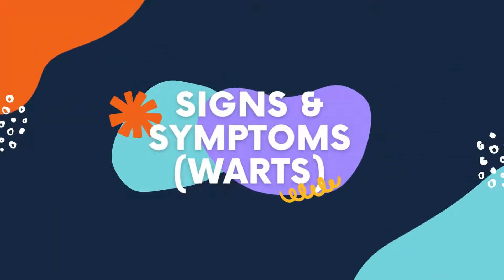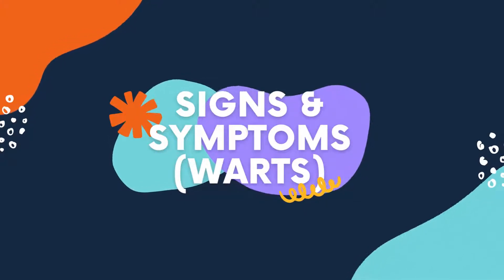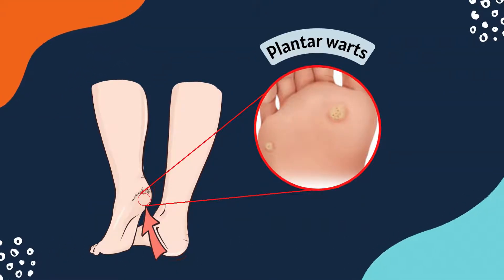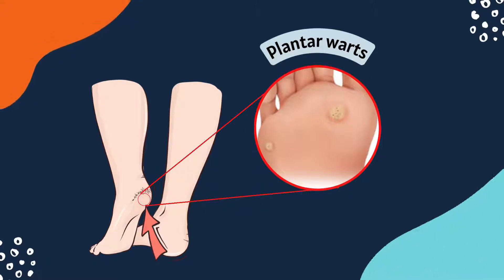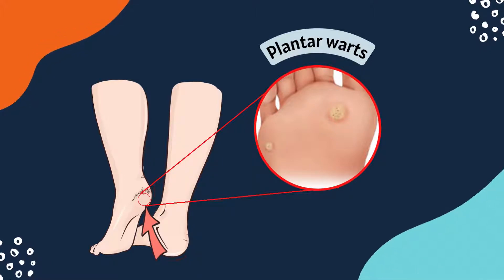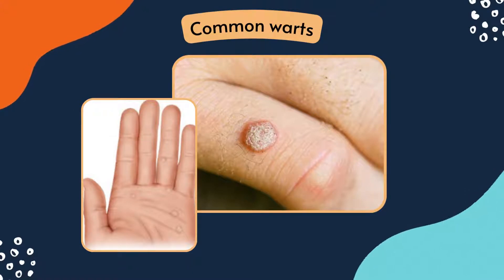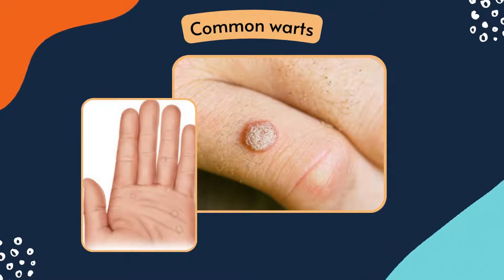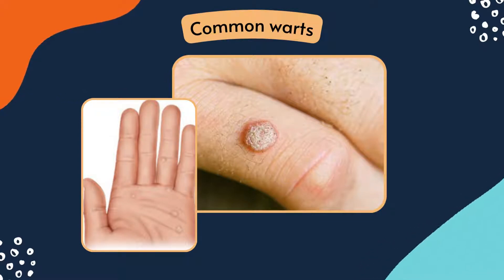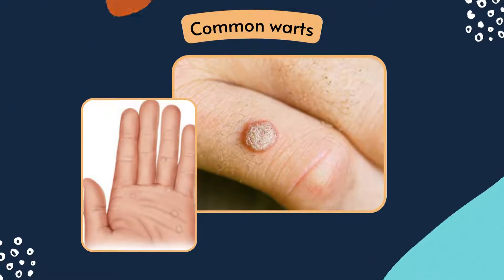Due to the wart virus being highly contagious, they can spread throughout the body and can have various forms, such as plantar warts, which affect the ankles and soles the most. They can grow quite large, and when you stand or walk, the wart will be pushed inwards, causing pain due to the pressure, making them tough to treat. Common warts are commonly found on the back of the hands, fingers, around the nails, and on your feet. These warts can range from the size of a pinhead to a pea and become rough and scaly to the touch as they harden.